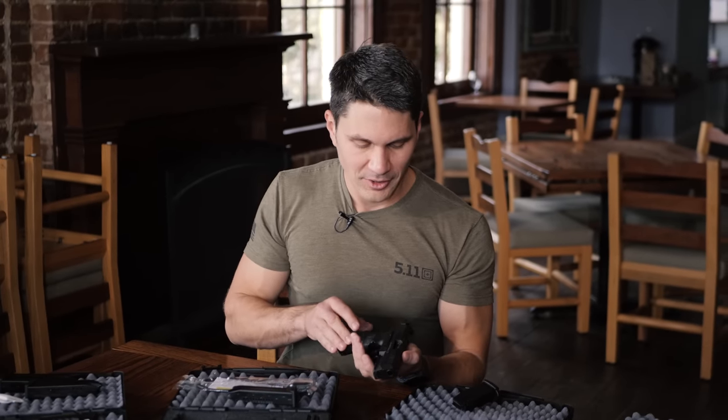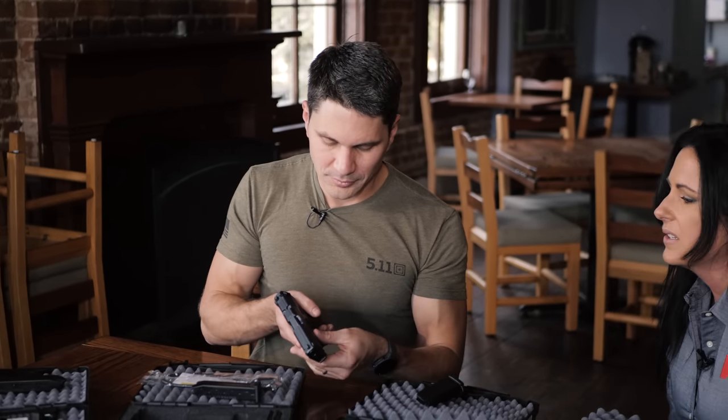Yeah, and the 17-round magazines are coming with those, coming standard. So this one's already out — this is the 2020 model.